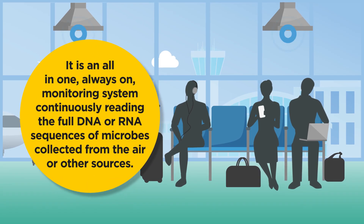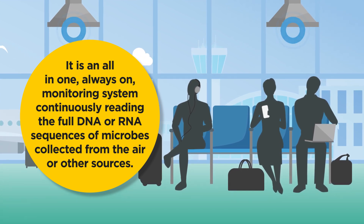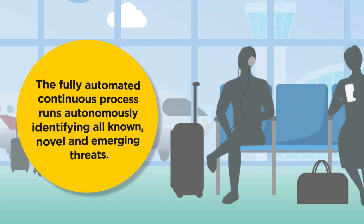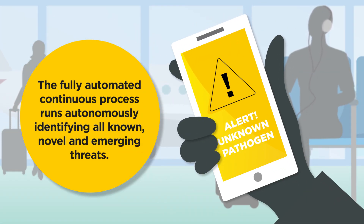it is an all-in-one, always-on monitoring system continuously reading the full DNA or RNA sequences of microbes collected from the air or other sources. The fully automated continuous process runs autonomously, identifying all known, novel and emerging threats.